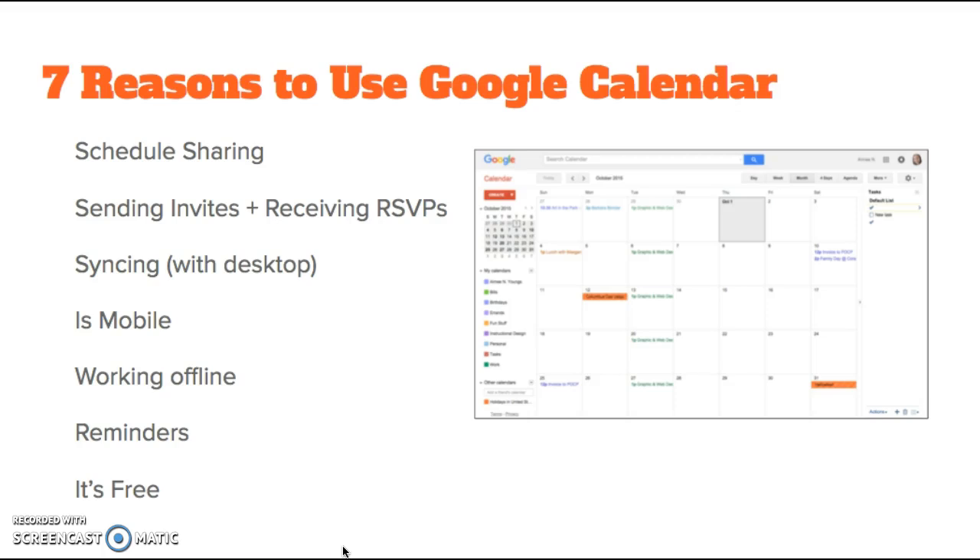Syncing with desktop. Google Calendar easily syncs with your desktop calendar such as iCal, Outlook, and several other desktop applications. It's also mobile — it syncs with your mobile devices so you are always in touch with your schedule no matter where you are. You can also manage your calendar to an extent for most mobile applications that work with Google.